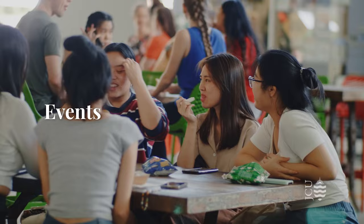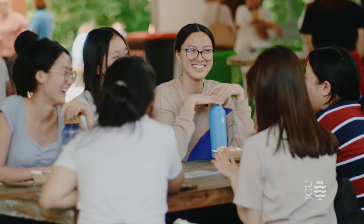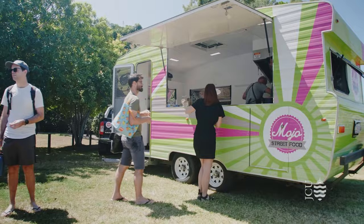A range of events are held regularly on campus. Students can come for free food, to relax and to meet new people. There's a great atmosphere on campus and it's been easy to settle into life and make new friends here, and I also enjoy coming to these events.